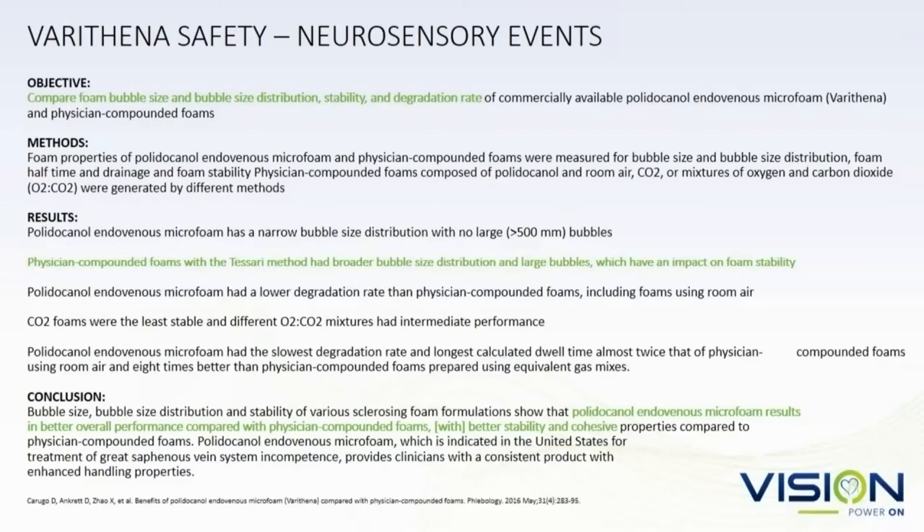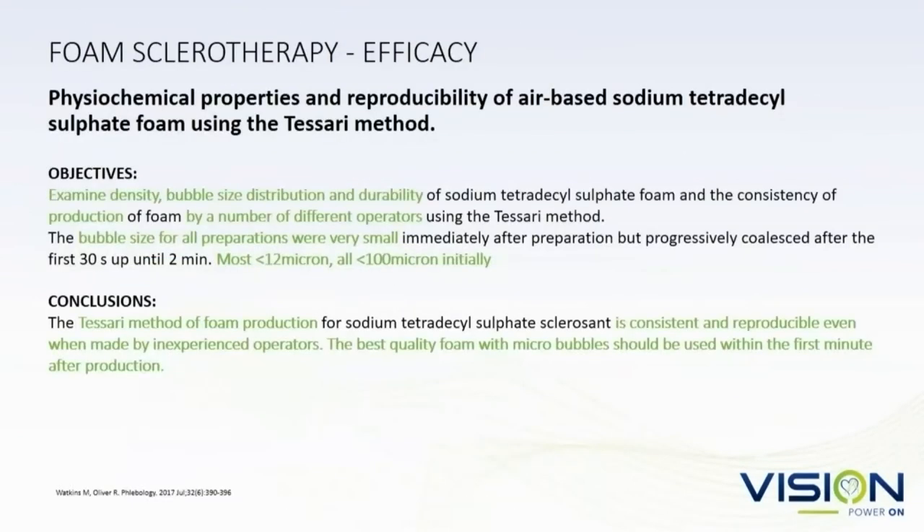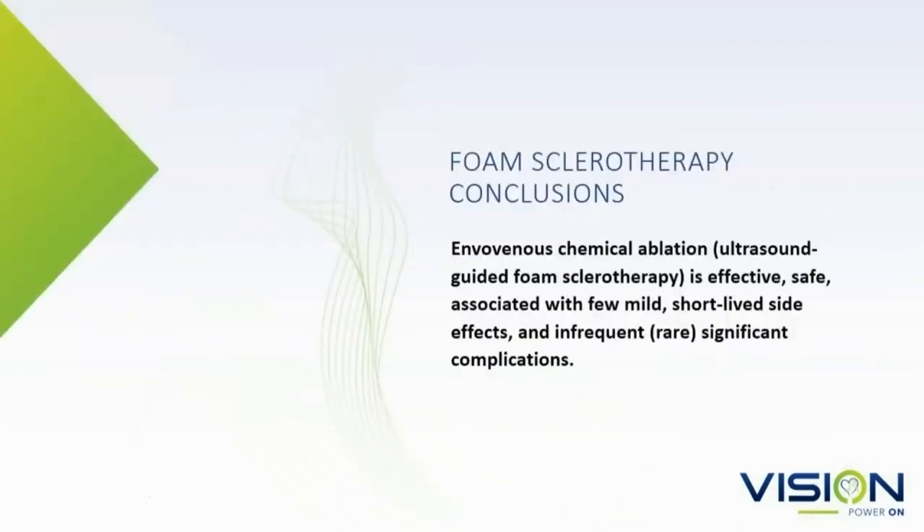Bubble size: you want the bubbles as small as you can possibly get. A study from Mike Watkins took office workers to make foam and compared them to experienced practitioners, finding essentially that most of the bubbles produced were less than 12 microns — with the smallest being less than 100 microns. That's really ideal for treating foam sclerotherapy veins. In conclusion, this is a safe procedure with a few short-lived and mild side effects and very infrequent or rare significant complications.